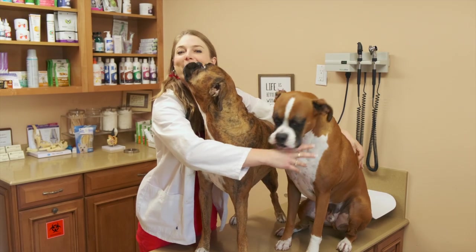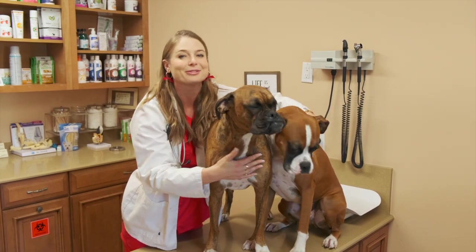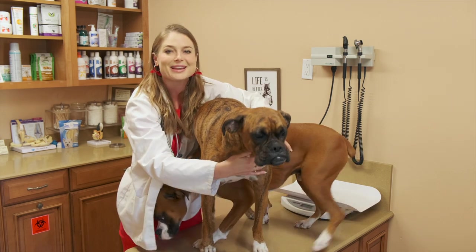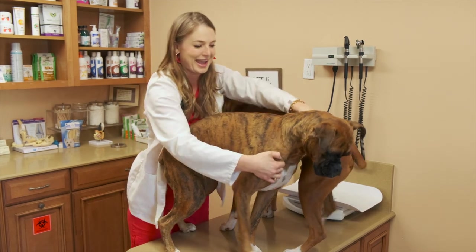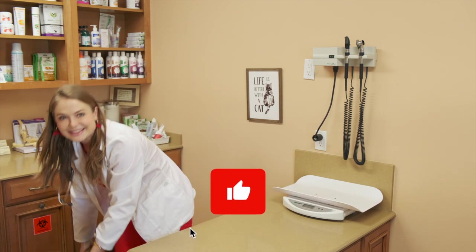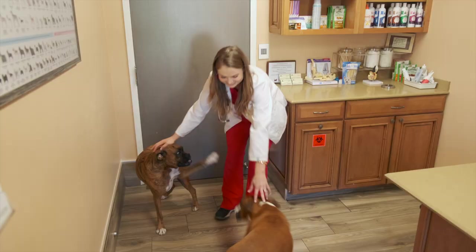Thank you for learning about the boxer dog breed. You guys are now much smarter about these health issues. Please remember to subscribe to my channel, hit that like button, and I hope to see you back here for more veterinary videos.